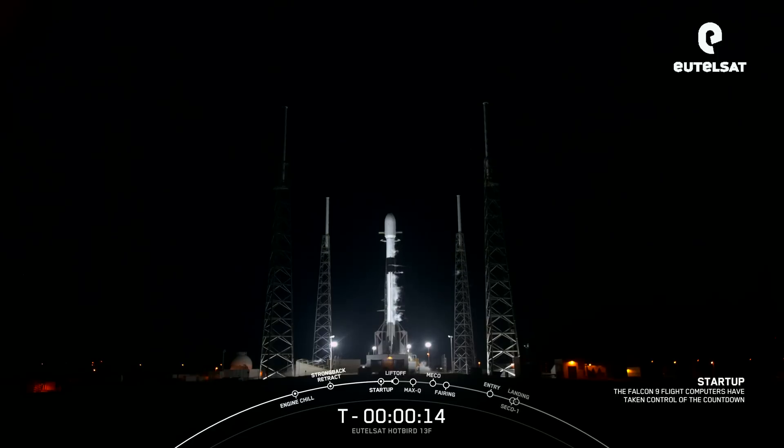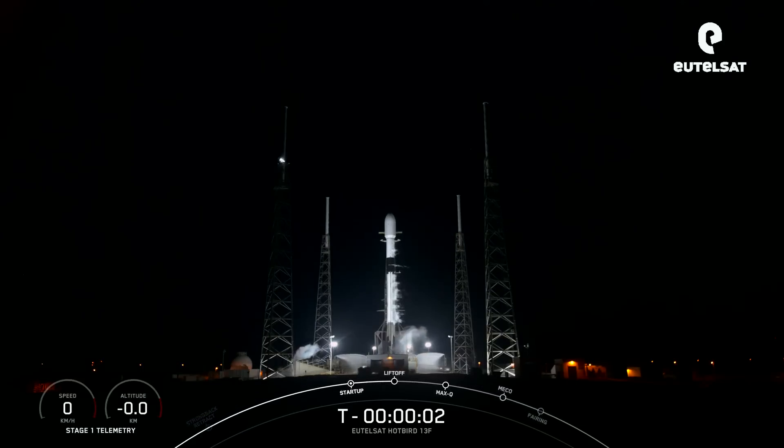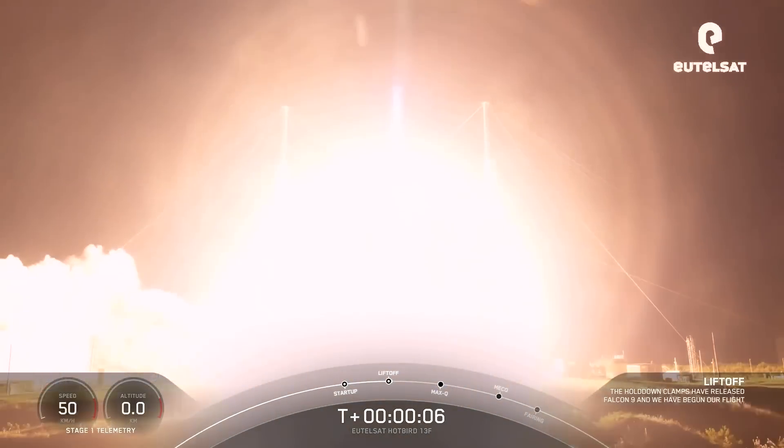T-minus 15 seconds. T-minus 10, 9, 8, 7, 6, 5, 4, 3, 2, 1. Engines full power, ignition. T-minus 10, wind bump on top of the 9. Go onward, go southward.